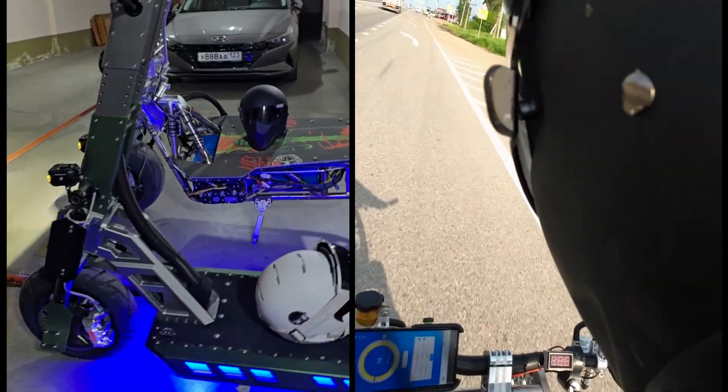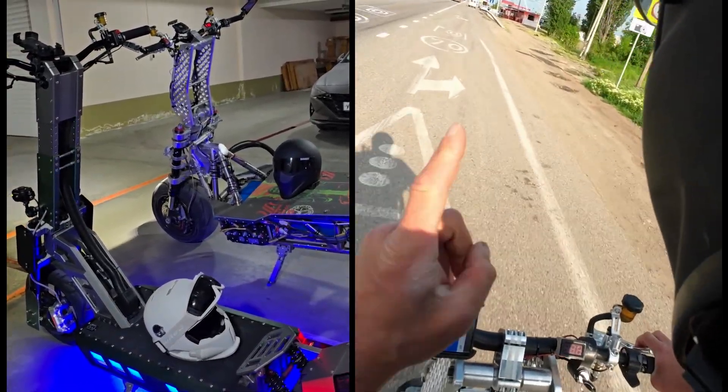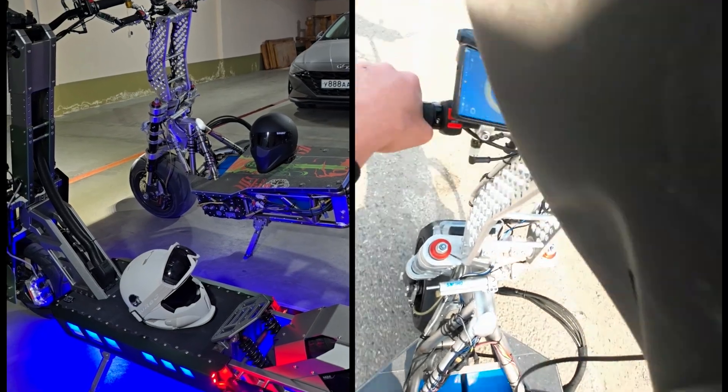Much smaller than the DIY model on the right, but still bigger than any scooter I have seen so far. These models are definitely the fastest scooters in the world right now.